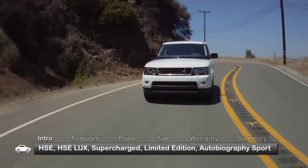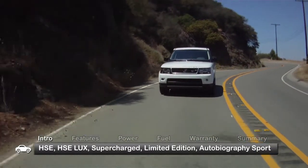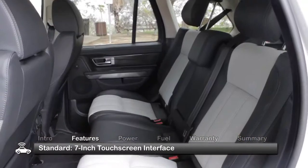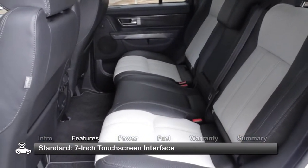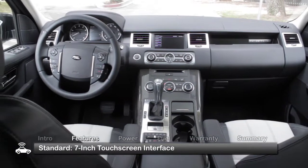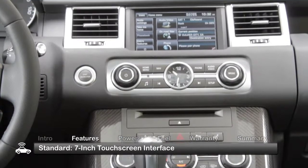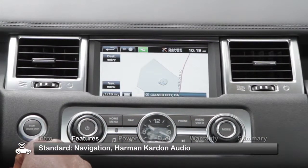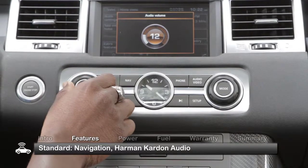A new Limited Edition is available, adding unique features to the Supercharged model. Designed to provide upscale accommodations and all-weather reliability with a decidedly urban slant, the Range Rover Sport features a 7-inch color touchscreen that lets the driver operate an array of vehicle systems, including the hard drive-based navigation system and the 380-watt Harman Kardon audio system.